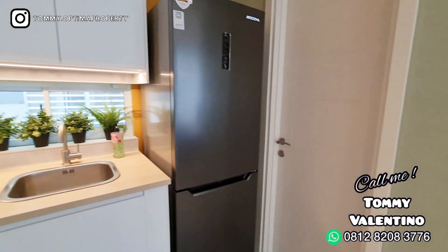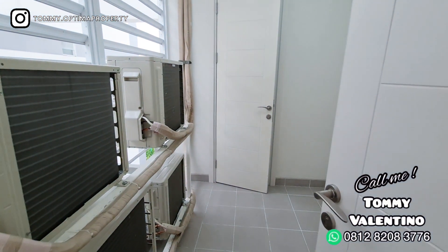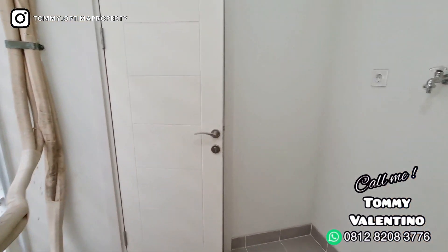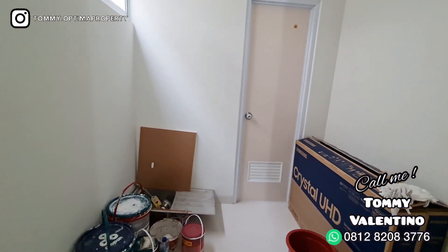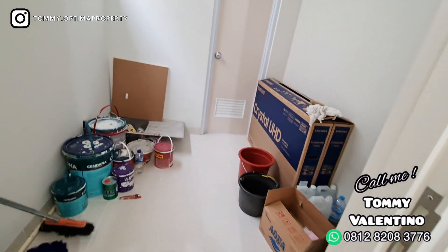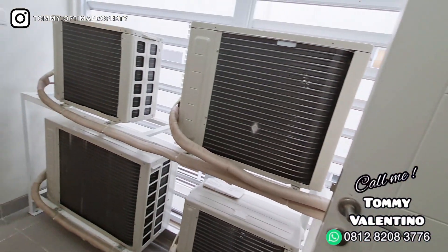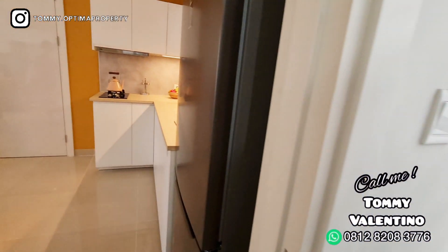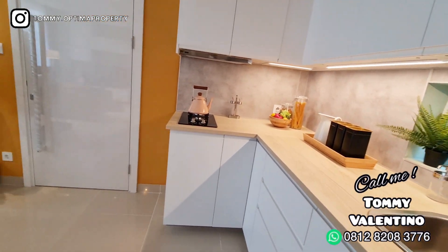Di sampingnya ini ada pintu menuju ruang service area. Jadi kalau misalnya taruh mesin outdoor AC, di situ. Dan di depan ini adalah kamar ART — sudah ada kamar mandi juga. Tetapi kalau misalnya kalian tidak pakai ART, ini otomatis jadi gudang — bisa taruh barang-barang di sana. Dan ini outdoor AC-nya langsung nyembur keluar — jadi panasnya ke sana semua. Kalian bisa juga jemur baju di situ, tertutup, tidak kelihatan sama sekali.